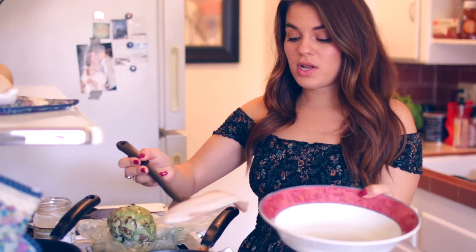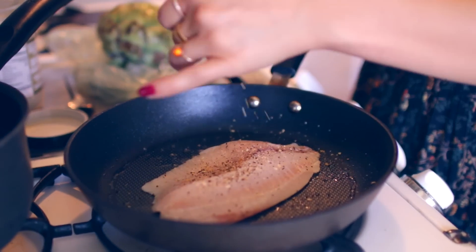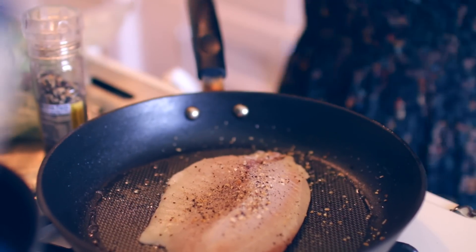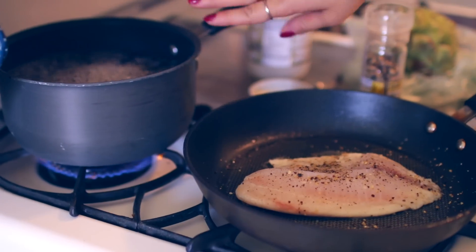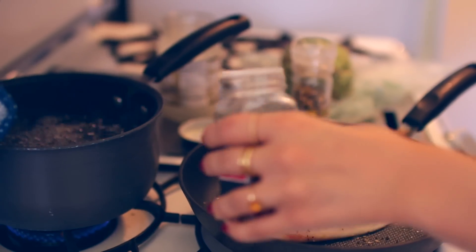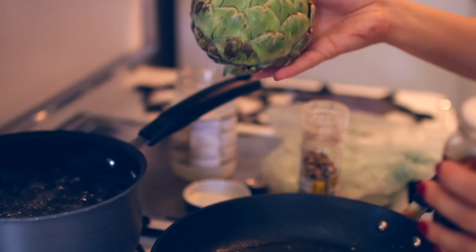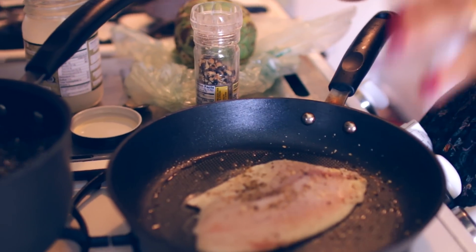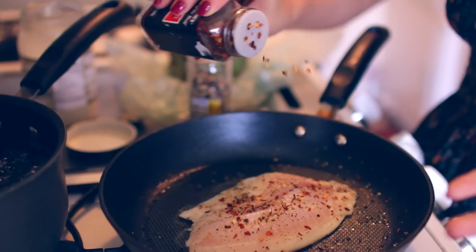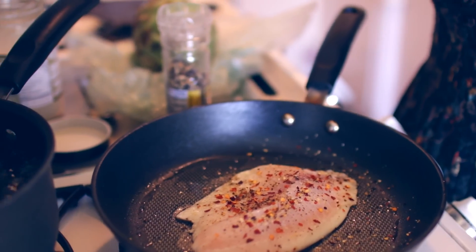I took the fish out of the freezer this morning because I knew that's what I was having for dinner. This is tilapia. I put a little bit of coconut oil on the pan and I'm going to put the fish down on there. I'm seasoning it with lemon pepper and a little bit of lemon — keeping it very simple. I brought the pan to a boil and now I'm turning it down to medium-low heat. I usually love cayenne pepper on fish, but I'm out, so I'm using a little red pepper instead.